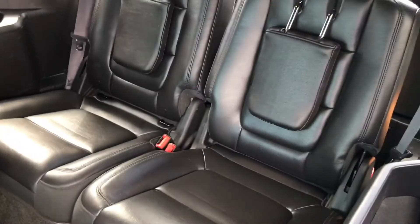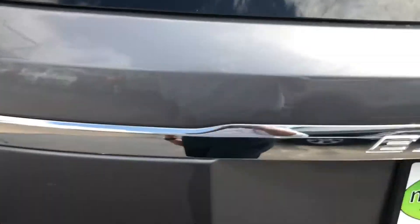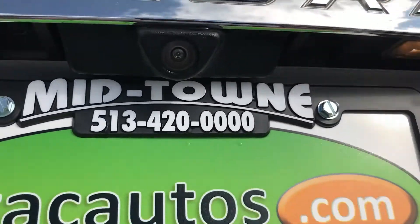There's the second row and there's your third row — leather throughout. You can see no rips, tears, or stains, no dents or dings or scratches. It's very clean throughout the vehicle. There's your backup camera, so it does have that as well.